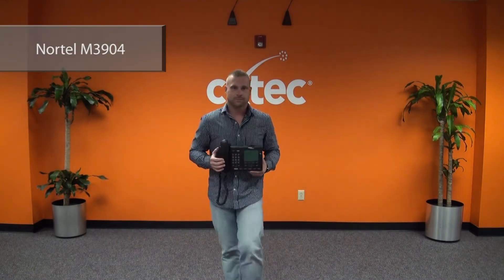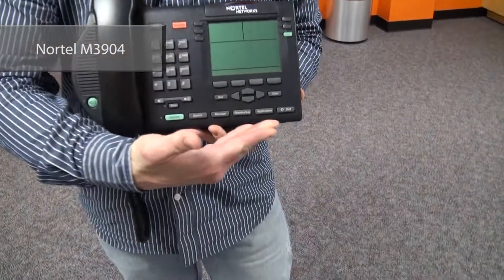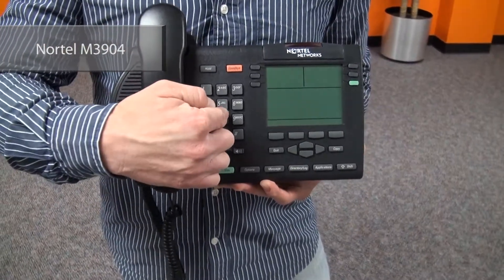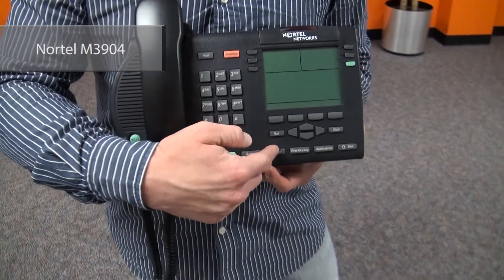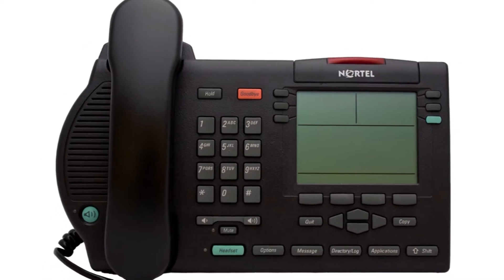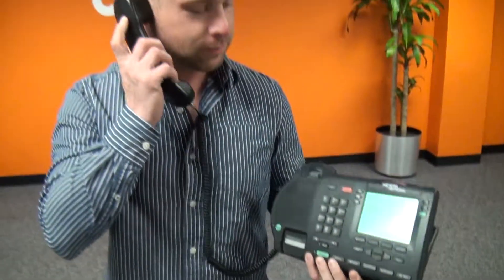Next up, we have Mike with the Nortel 3904 that will support up to 12 lines and 56 with key module. So it's a no brainer. This 5 line by 24 character display will make sure you never miss a call. It can be desk or wall mounted. We also sell the 2600 series phones if you like an oldie but goodie.